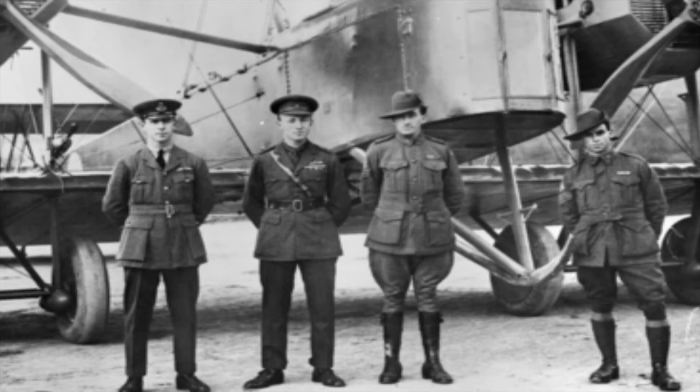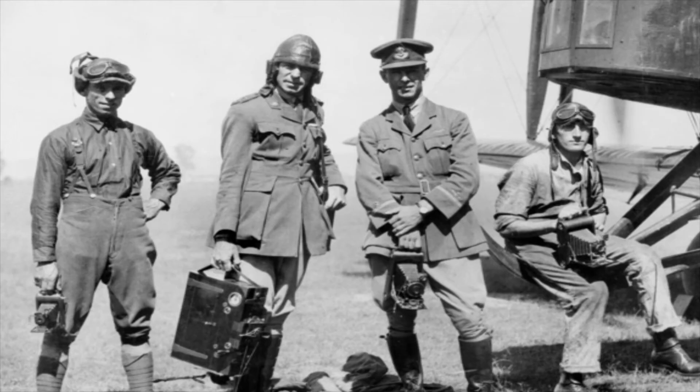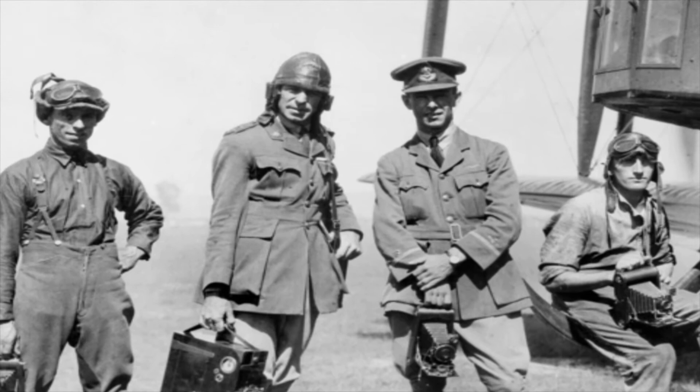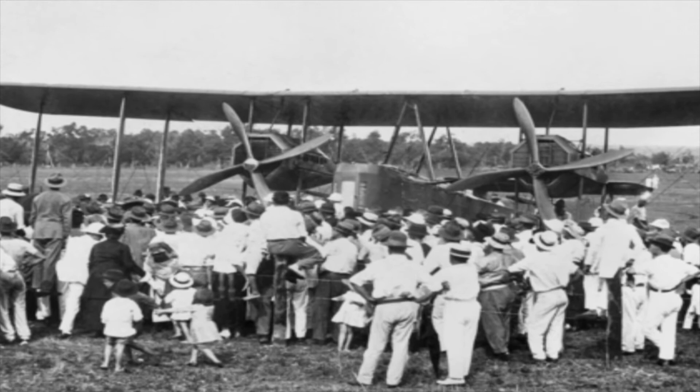Later that year, Ross and Keith Smith, along with their two mechanics Sergeant W.H. Shiers and Sergeant J.M. Bennett, completed the first flight from England to Australia. Flying a Vickers Vimy, the group of four took off from Hounslow. It took them 27 days and 20 hours before they reached Darwin and claimed the £10,000 prize on offer by the Australian government.